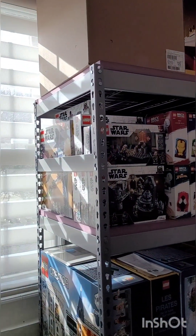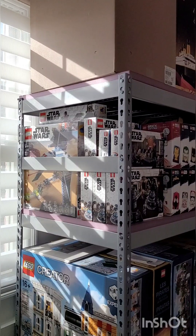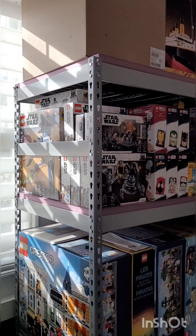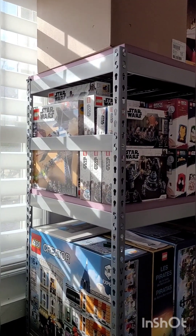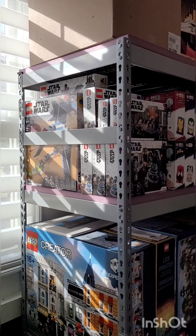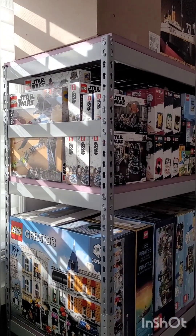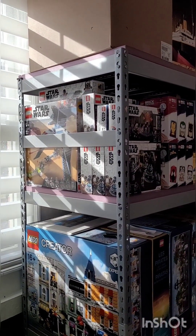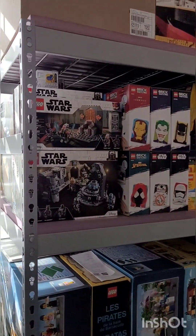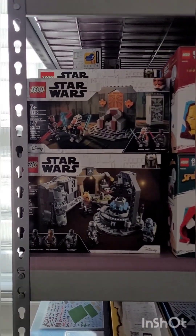I do have a good amount of the most recent retired wave of Star Wars sets. I'm not a huge Star Wars collector, but for some reason this wave, which had the Mandalorian in it, I just really liked it. The minifigs were unique and fun, so I went and got most of those.